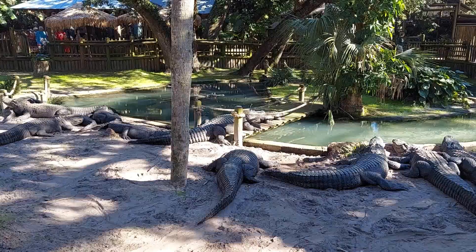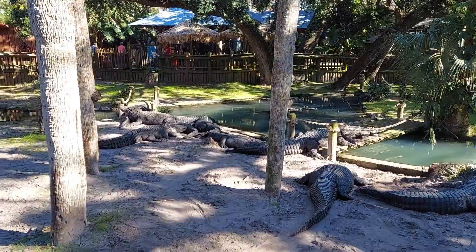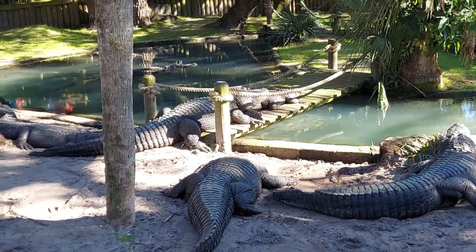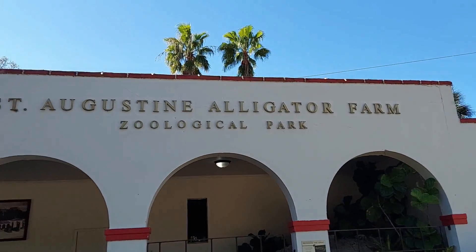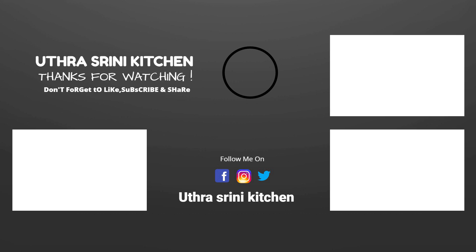We had such a wonderful day at the zoological park and we learned about so many different animals and many interesting facts about them. We hope you enjoyed this video and this journey. If you want to visit St. Augustine, please do visit the zoological park and enjoy. If you like our channel, please like, share, comment, subscribe, and don't forget to click the notification bell to receive our updates.